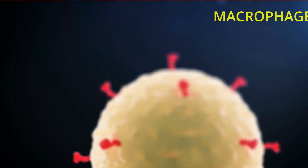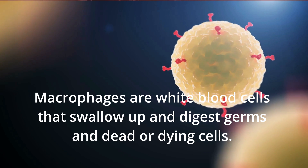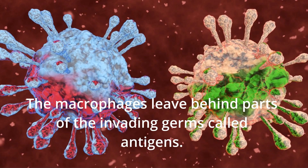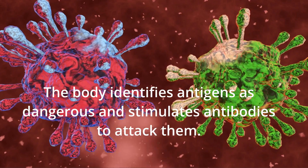Now let us learn about macrophages. Macrophages are white blood cells that swallow up and digest germs and dead or dying cells. The macrophages leave behind parts of the invading germs called antigens. The body identifies antigens as dangerous and stimulates antibodies to attack them.